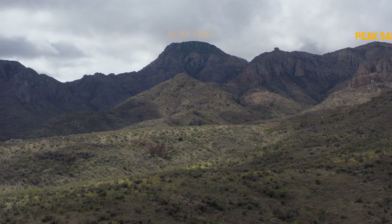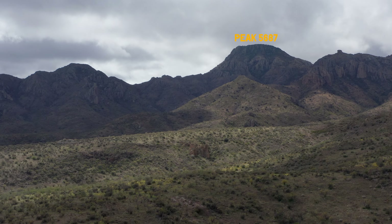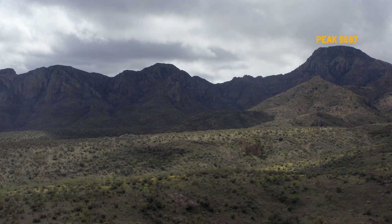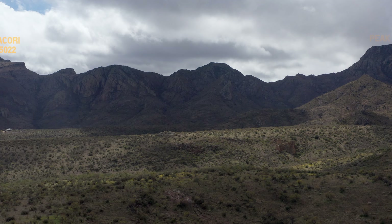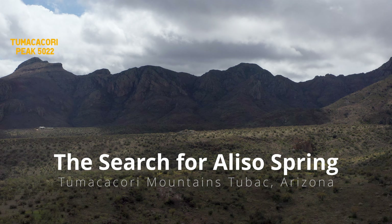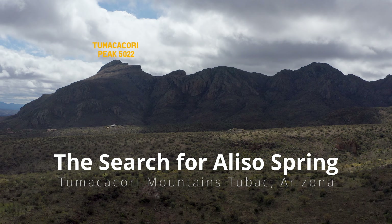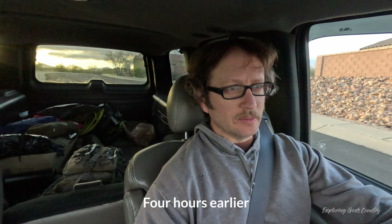So many of our adventures start with a point on a map, and this day was no exception. James and I have been talking about this point on a map called Aliso Springs for a very long time. Unfortunately, the spring is landlocked by a residential area on the west side of Tubac, and so it took us some time to figure out a really good way to go. But this way is from Anita Wells.